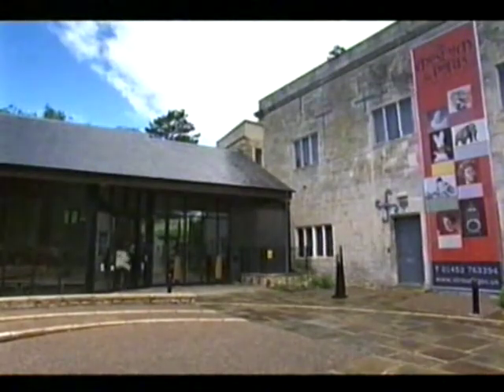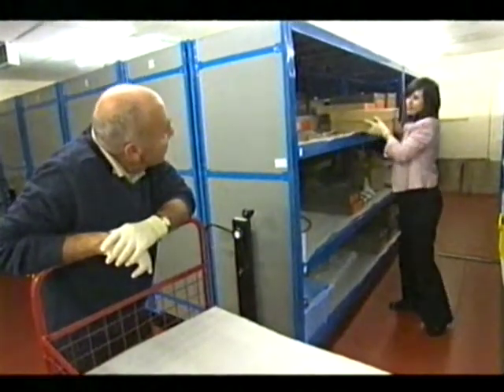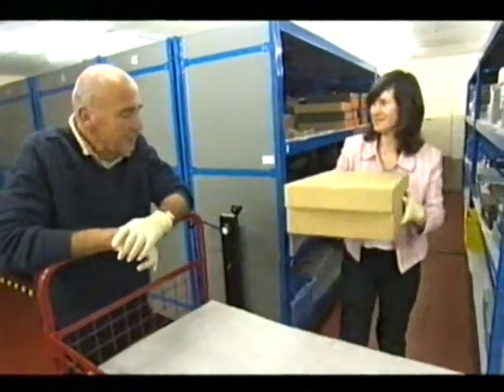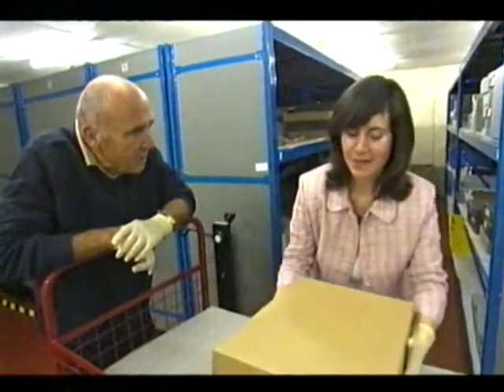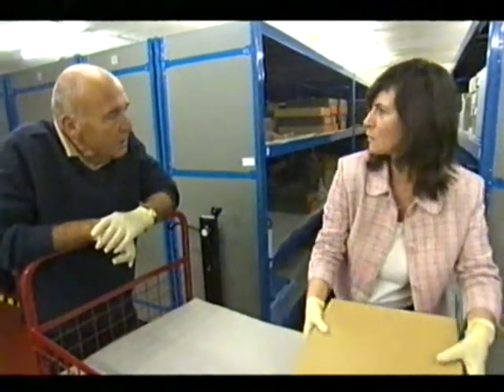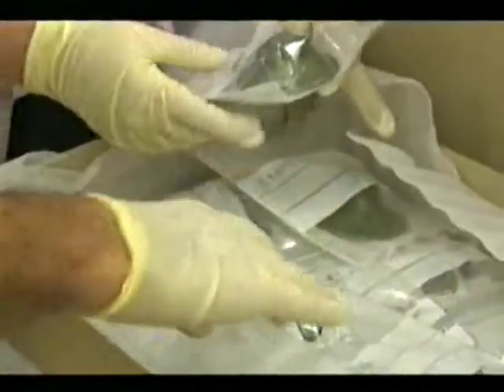In 1590, Huguenots sought refuge in Britain. A small contingent settled in Stroud. The Huguenot glass is my absolute favourite. Who were these Huguenots? They were religious refugees from northern France, persecuted by the Catholics — some were burnt at the stake. Up to about 50,000 of them came to this country in the late 16th and early 17th century. So they were early asylum seekers.